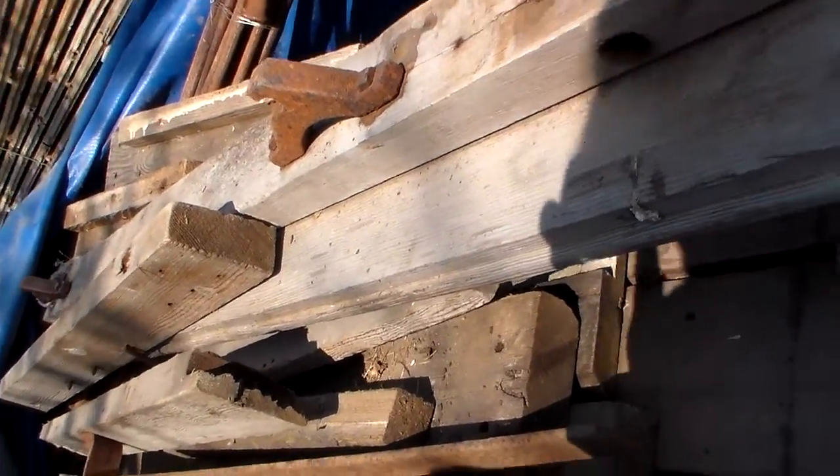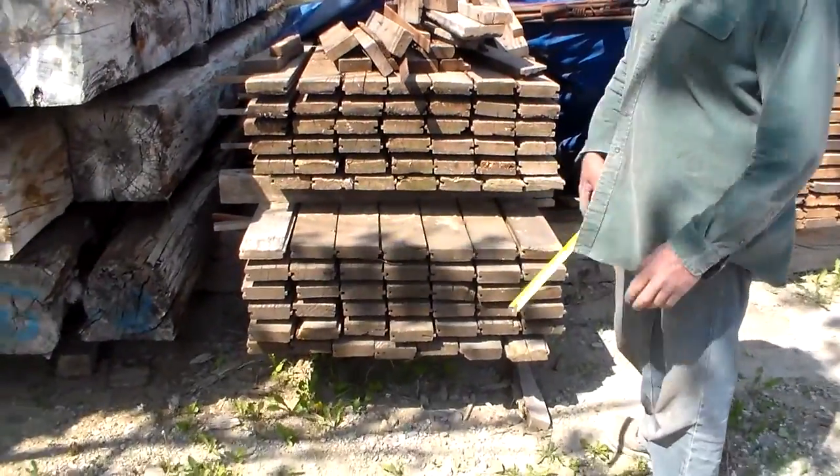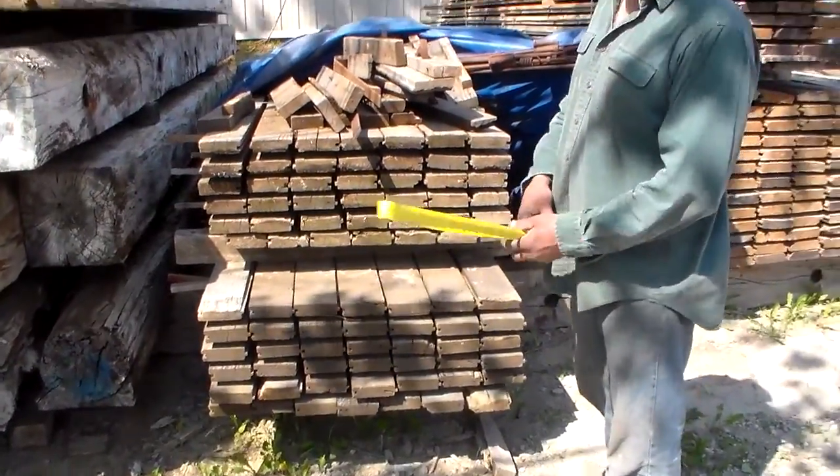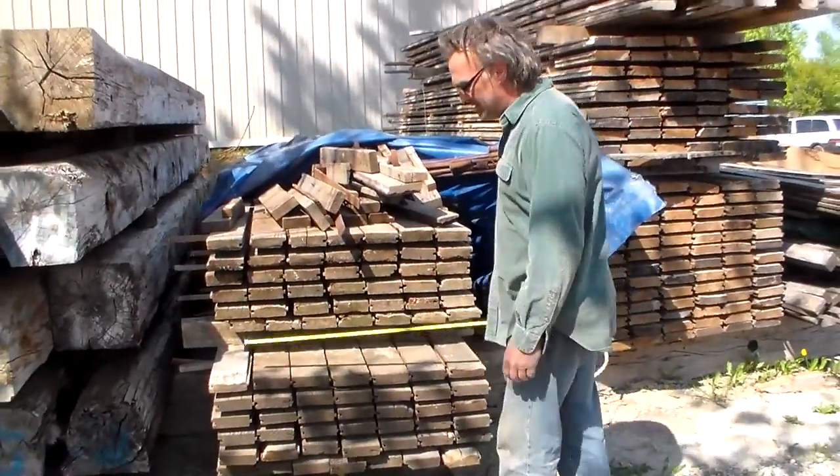Alright, here we have a complete silo, 12 by 20 foot. The silo was removed from inside of a barn — it's never seen the light of day. Built in approximately the 1920s.